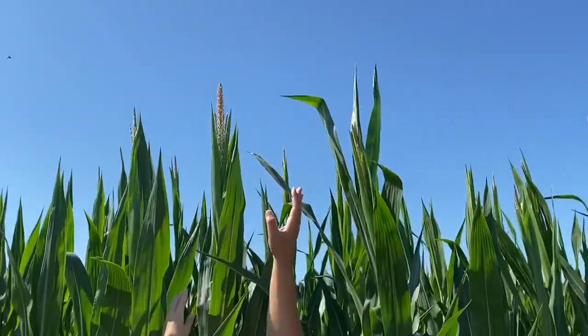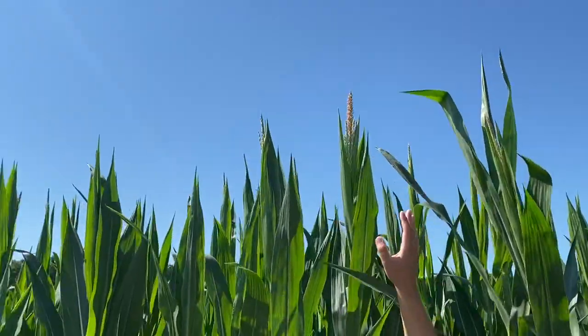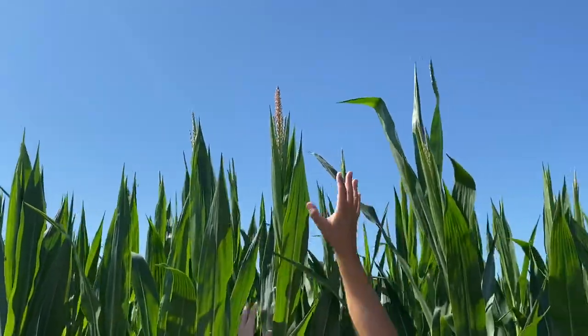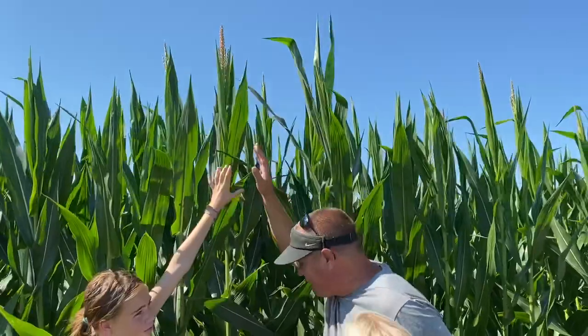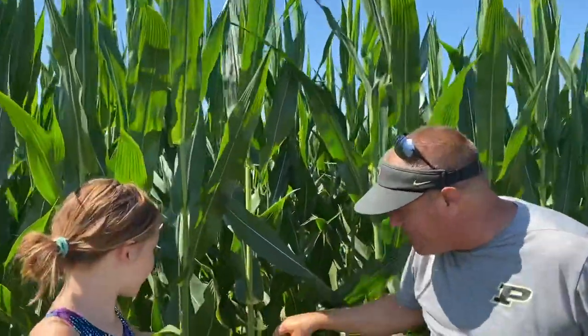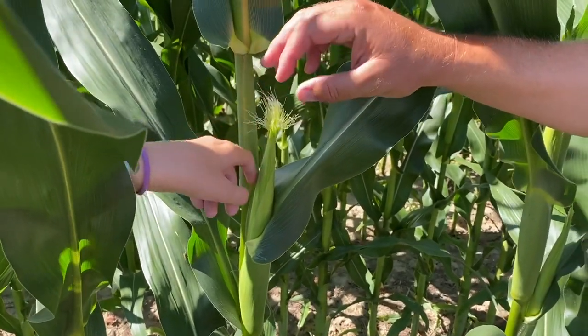These tassels are the male portion of the corn stalk. And what this male portion does — it goes in the breeze and it fertilizes the female portion, which is the ear of corn.